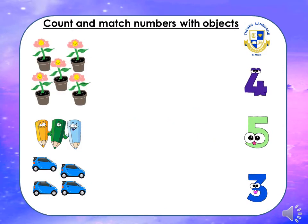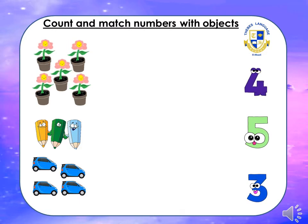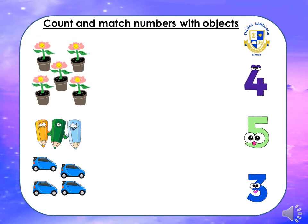Are you ready for the next exercise? Come on, count and match numbers with objects. How many flowers in the pots can you see? Come on, let's count: one, two, three, four, five. Where's number five? It's down, round, dash. Match it please.